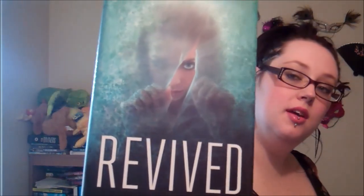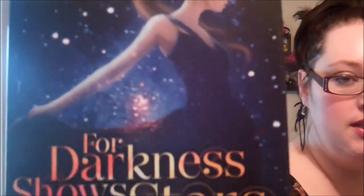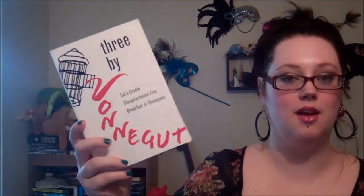Find a teal or turquoise colored book. This is when organizing your books by color really comes in handy. I could go with The Vicious Deep again, but I'm gonna go with Revived by Cat Patrick, which kind of has both in it. Find a book with stars on it — this one is easy. For Darkness Shows the Stars by Diana Peterfreund — stars all over the place. Lastly, find a non-YA book — no children's, no middle grade, no YA. Which is easy, I have lots of adult books. I'm gonna go with Three by Kurt Vonnegut: it has Cat's Cradle, Slaughterhouse-Five, and Breakfast of Champions.